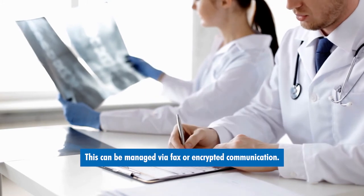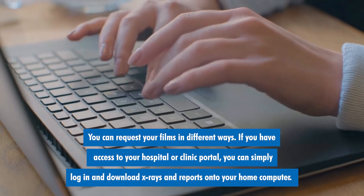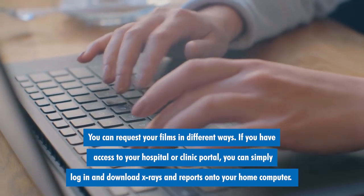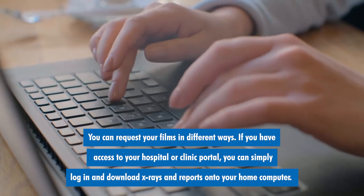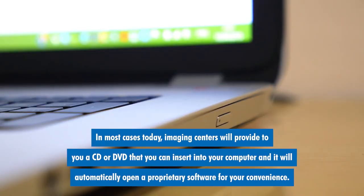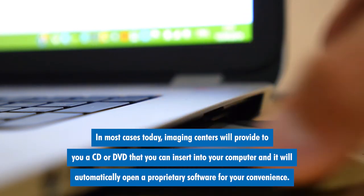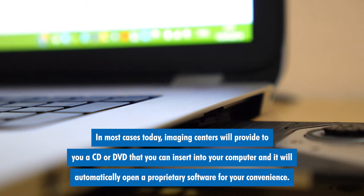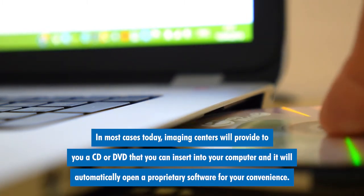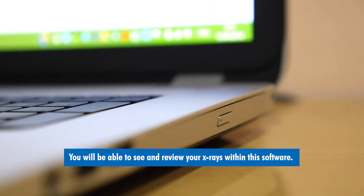This can be managed via fax or encrypted communication. You can request your films in different ways. If you have access to your hospital or clinic portal, you can simply log in and download x-rays and reports onto your home computer. In most cases today, imaging centers will provide to you a CD or DVD that you can insert into your computer and it will automatically open a proprietary software for your convenience. You'll be able to see and review your x-rays within the software.